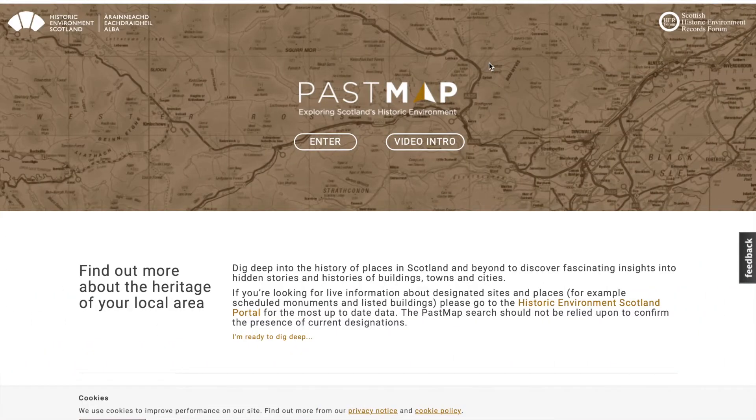I'm going to show you my favourite website now for research. It's called Past Map. I'm going to switch to the screen. This is pastmap.org.uk, which is the resource I use the most.